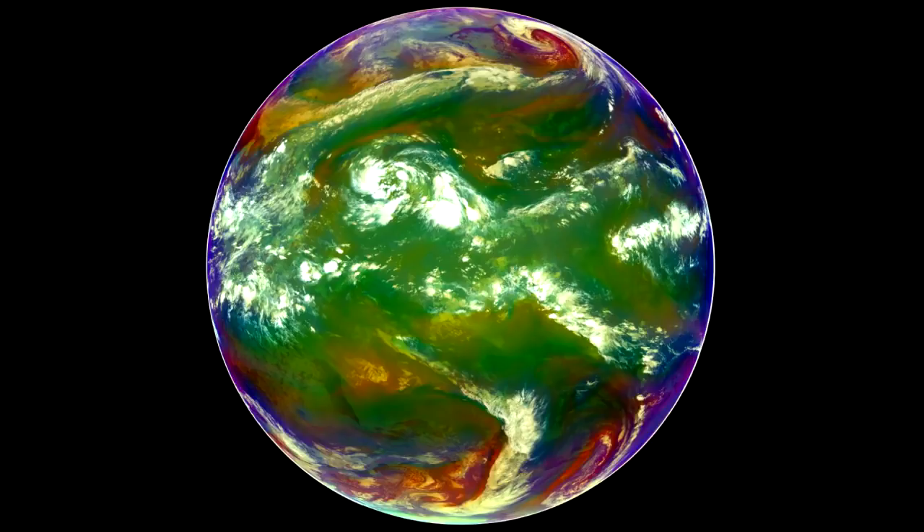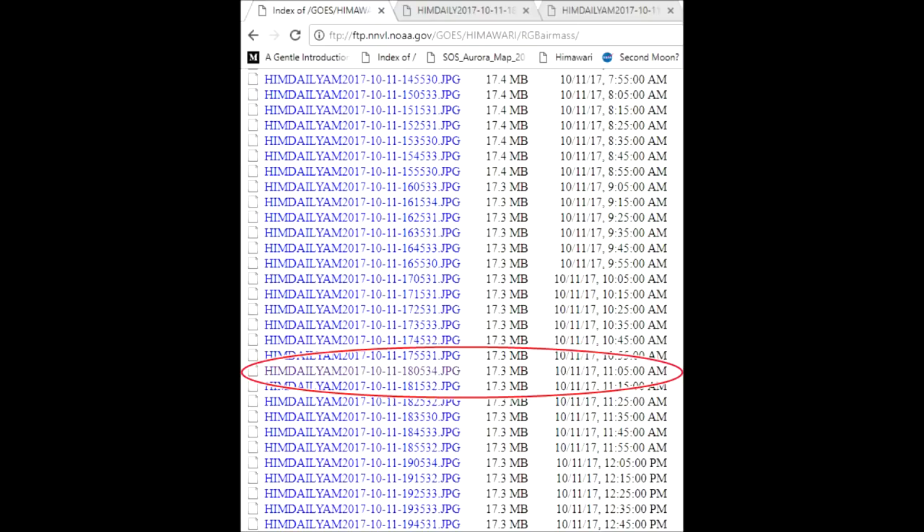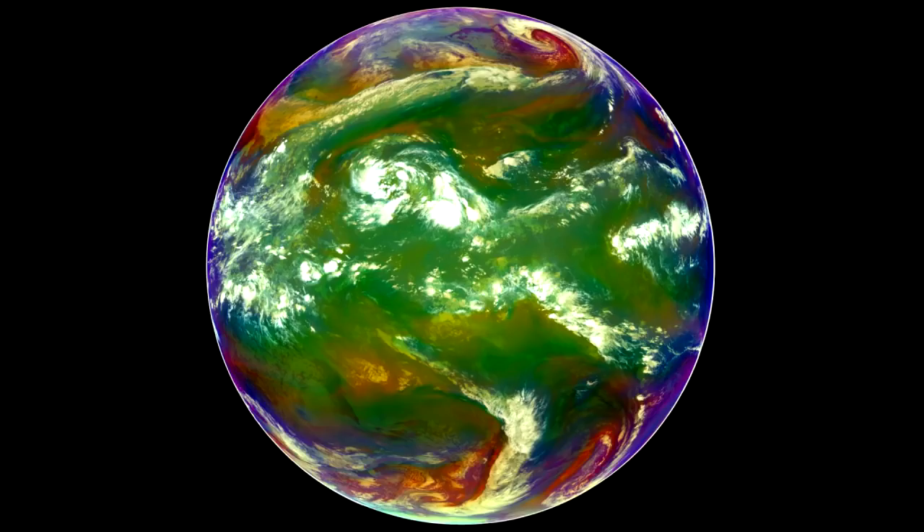This particular image is on the FTP server and is date and time stamped October 11, 2017 at 11:05 a.m. — I just chose one randomly. Notice the image shows you the weather for the whole ball, and not just part of the ball that is lit by the sun at this particular time. There's no terminator line or anything like that.